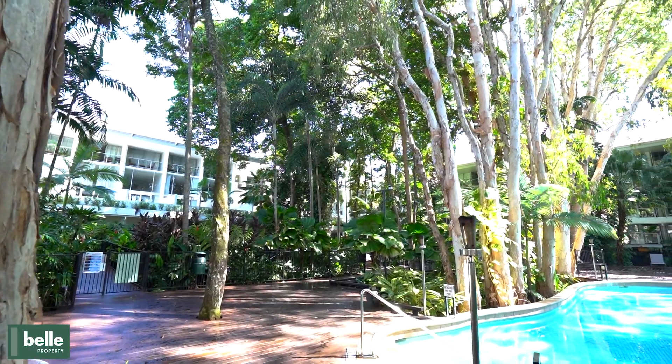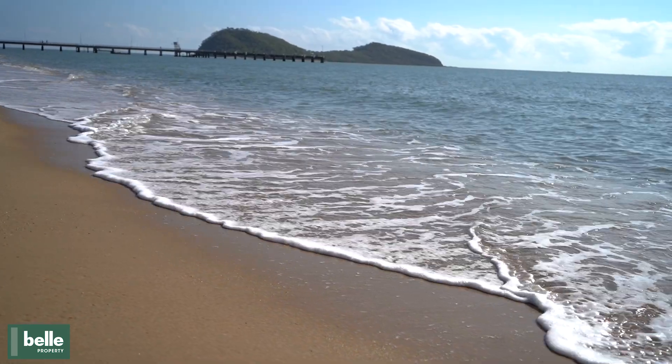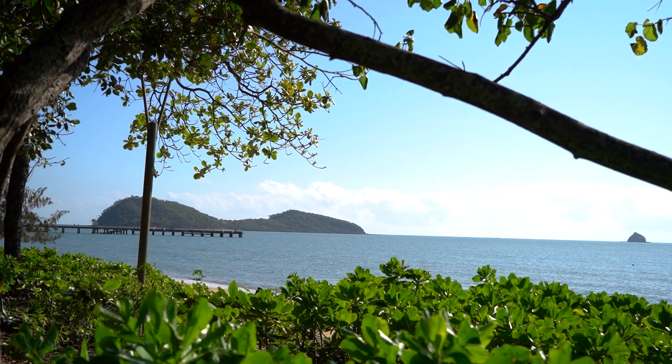Drift is available for holiday letting with a letting team on site and is also suitable for owner-occupiers. If you have any additional questions regarding the property, please contact me on the details at the end of this video.